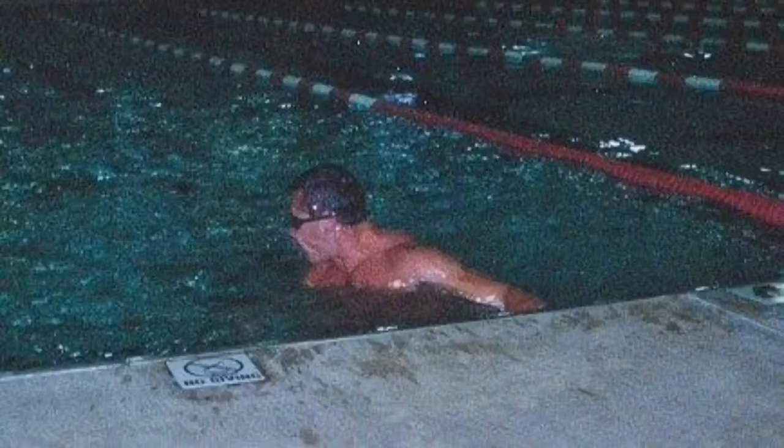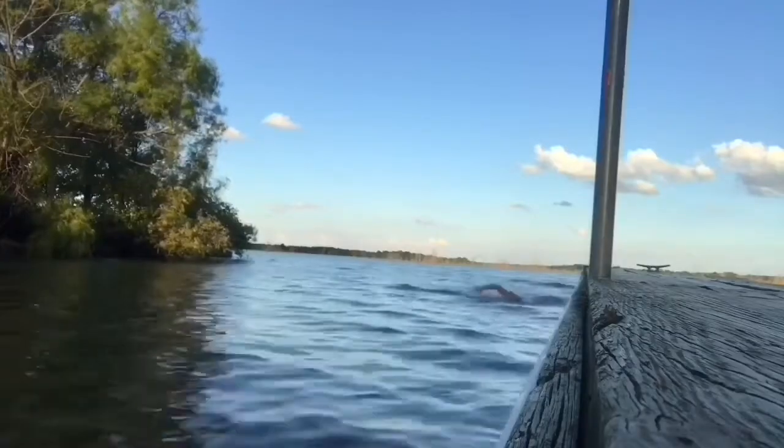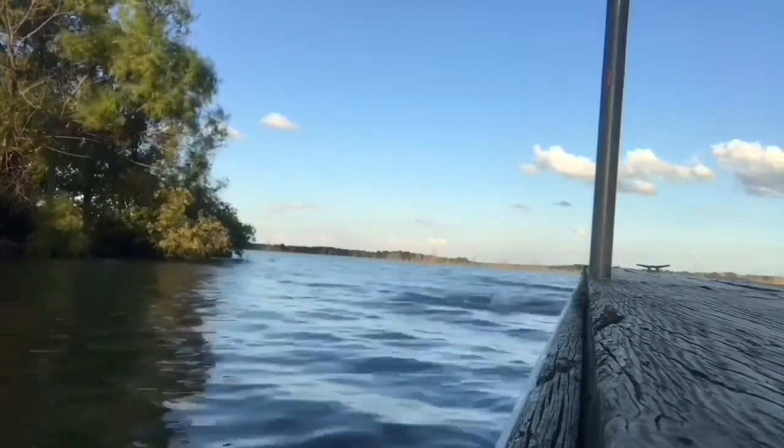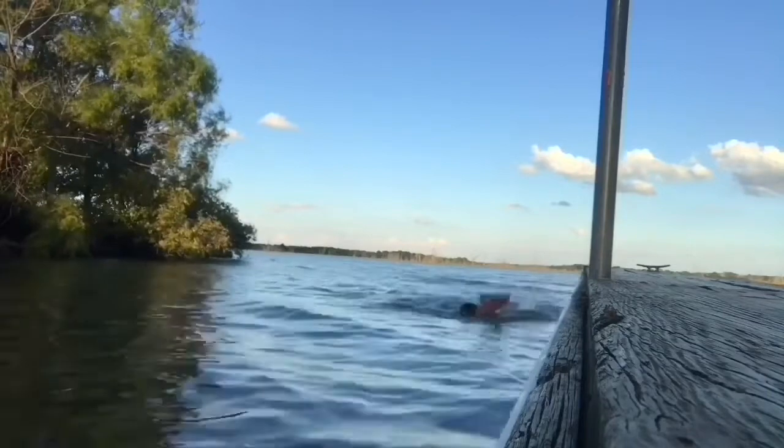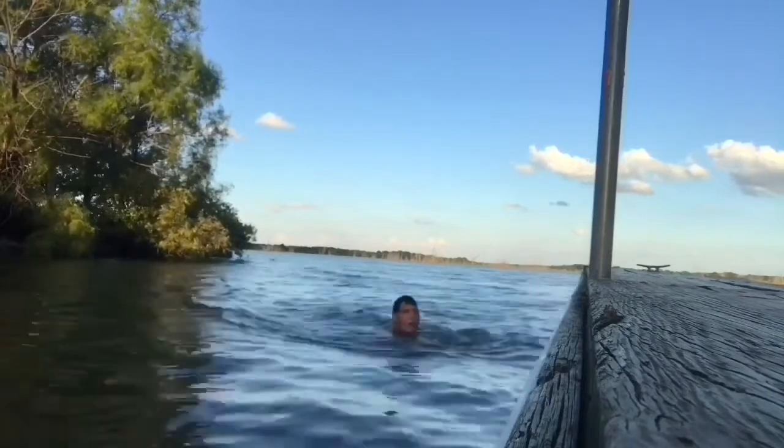Of course, you've got swimming — great overall body workout. Swimming is really great, but it's seasonal for most of us, unless you've got a good pool nearby. Those are some of the exercises we use for cardio.